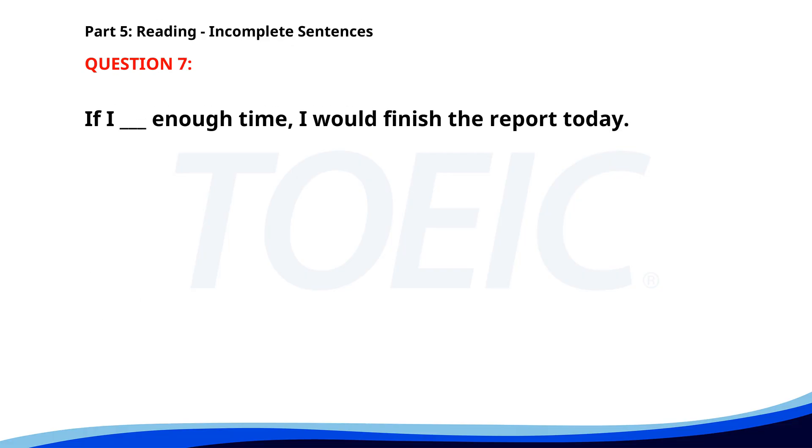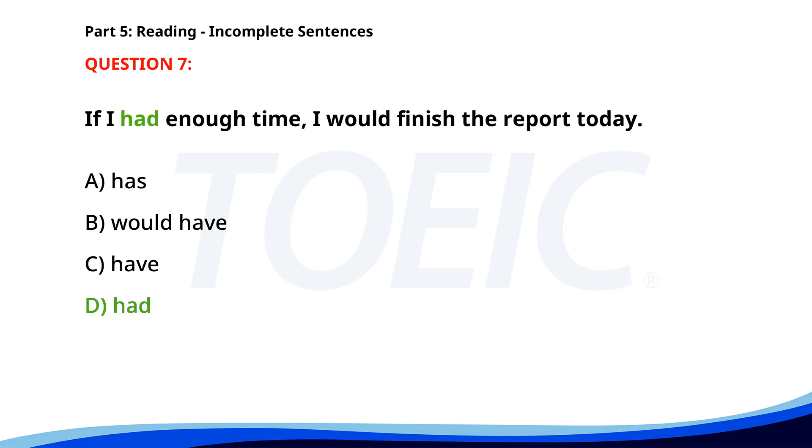Number seven. If I ___ enough time, I would finish the report today. A. Has. B. Would have. C. Have. D. Had. The correct answer is D. Had.